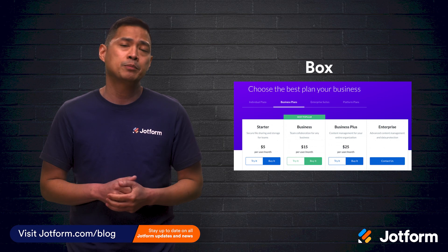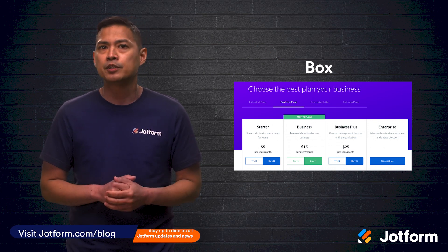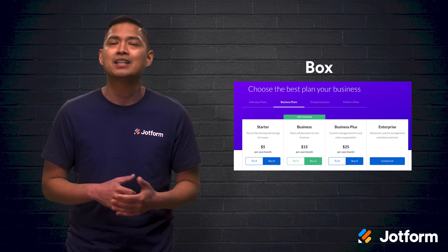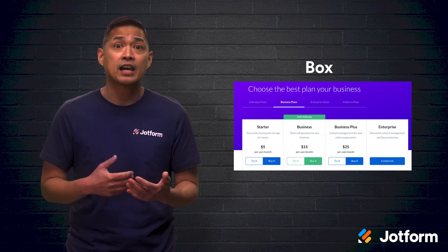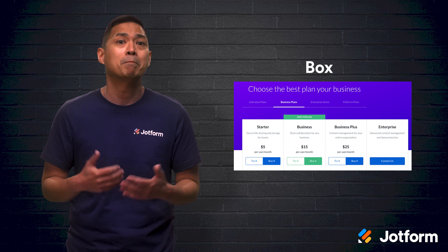One of the largest and most popular document management software options is Box. They're a simple-to-use option for companies that are heavily regulated, seeing as they're GDPR, HIPAA, PCI, GXP, and FedRAMP compliant. Their admin settings are top-notch, and their system allows you to create automated workflows via Box Relay.